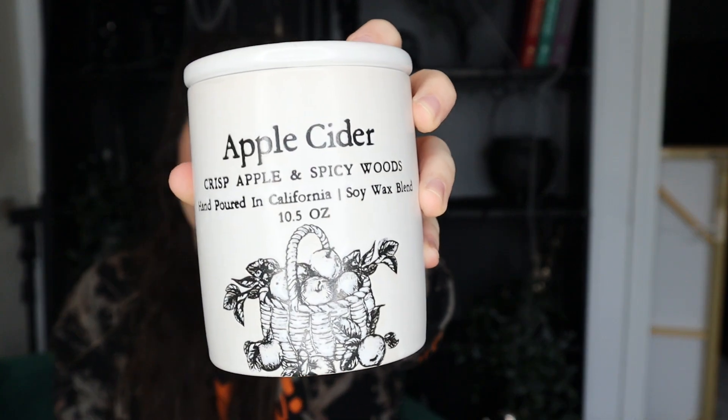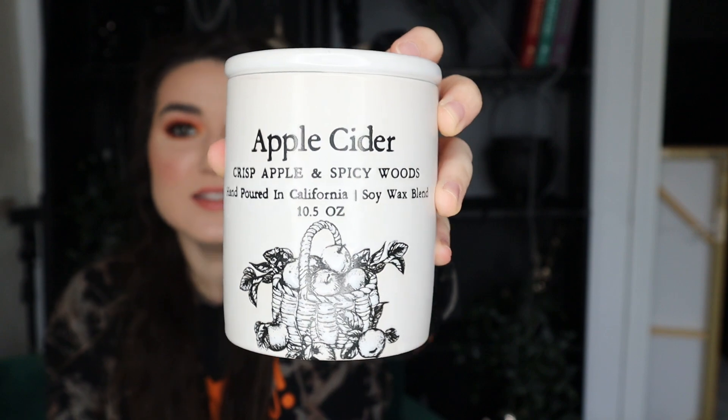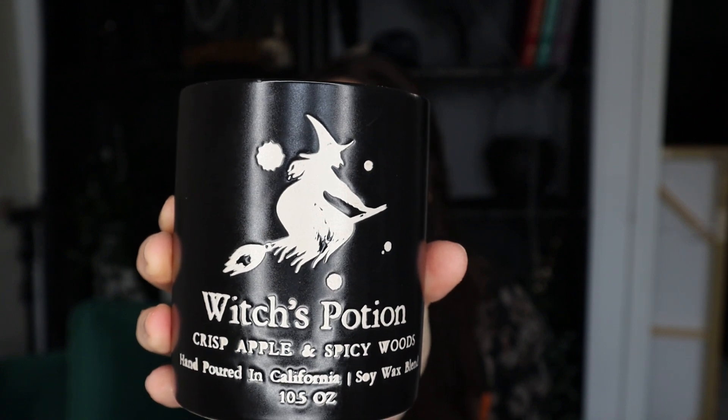Then I got this matching little set of candles. These were $9.99 each and they're actually the exact same scent. This one is in a white little jar that says apple cider. I love buying candles that can double as decor because it's a good spend if you can use it functionally and then also display it later. I like this one even more because it matches the vibe of my decor — it says witch's potion and it's all black. It's kind of like a fresh, appley scent. I really like it near the kitchen; the freshness of that scent goes really nicely there.